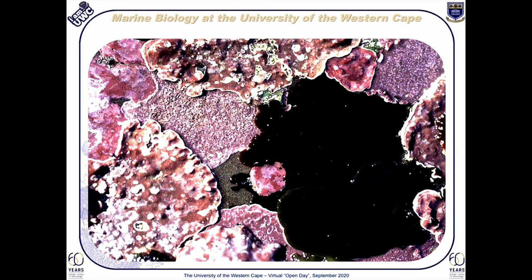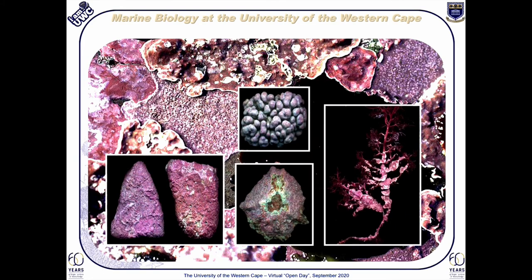The non-geniculate or encrusting corallines are what we focus on specifically here at UWC. Seen here in the inserts, this group of algae may occur — from left to right — epilithically on bedrock, on boulders and other rocks, epizoically on the shells of marine snails, epiphytically on other seaweeds, or even free living as lumpy rhodoliths, as can be seen in the upper image.